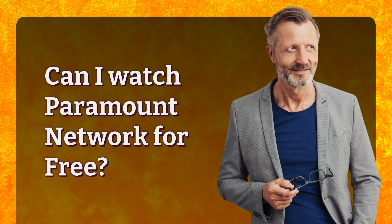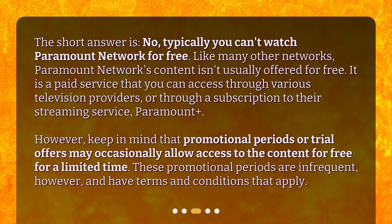Can I watch Paramount Network for free? The short answer is no — typically you can't watch Paramount Network for free. Like many other networks, Paramount Network's content isn't usually offered for free. It is a paid service that you can access through various television providers, or through a subscription to their streaming service, Paramount+. However, keep in mind that promotional periods or trial offers may occasionally allow access to the content for free for a limited time. These promotional periods are infrequent and have terms and conditions that apply.